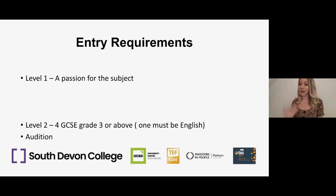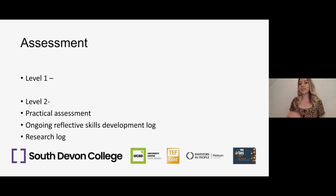Assessment-wise, Level 1 and Level 2 are assessed in a very similar way. There's a lot of practical assessment — ongoing skills building and performances — and there's also an ongoing reflective skills development log that you'll be required to keep, tracking your learning and skills development as you go, along with a research log. So it's practical assessment as well as some log work.